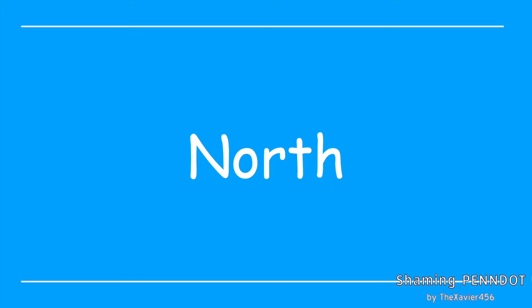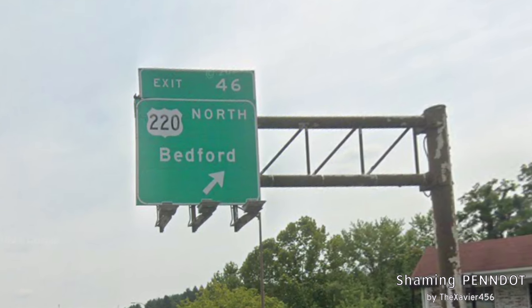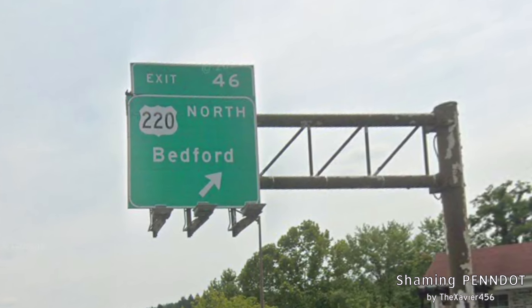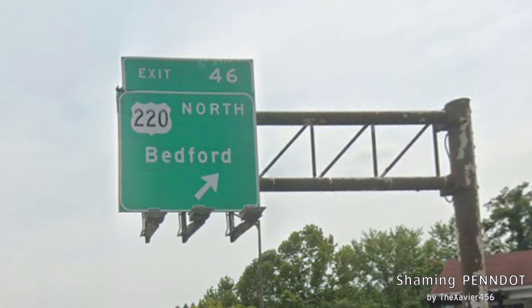First we are going to be talking about northbound US 220 in Pennsylvania. Before we even get into Pennsylvania, let's take a look at this sign off of I-68 in Maryland. We can see 220 north is signed all the way to Bedford, and that's the right choice because there's literally nothing in between Cumberland and Bedford. So Bedford is the way to go here.